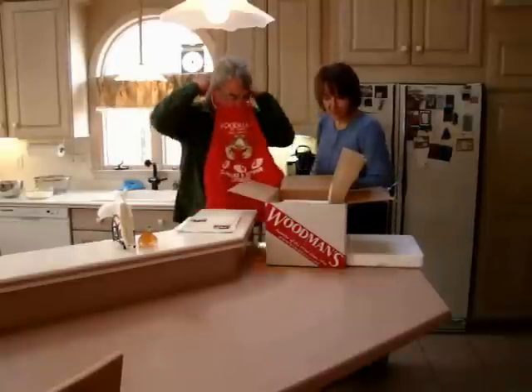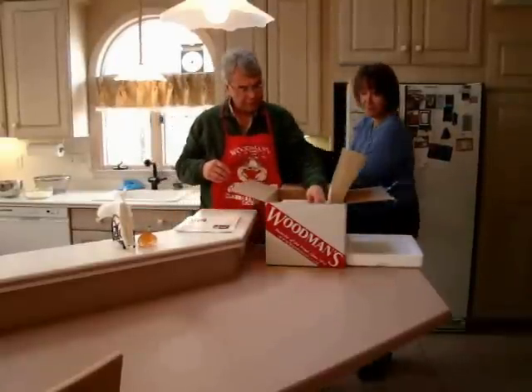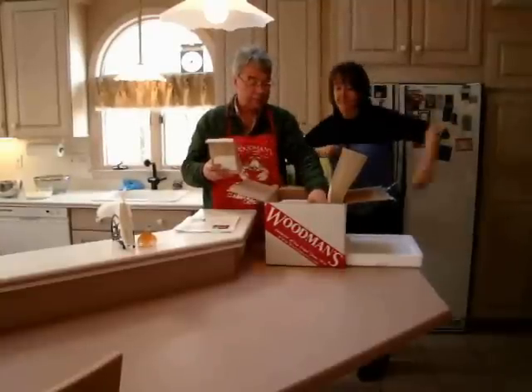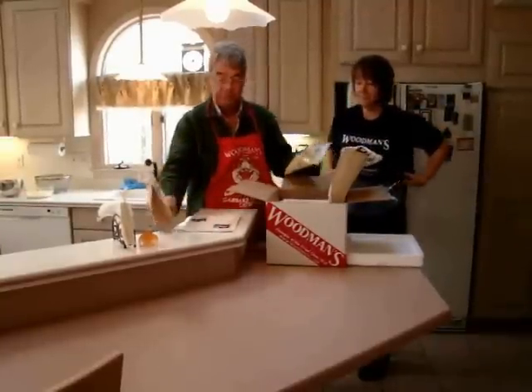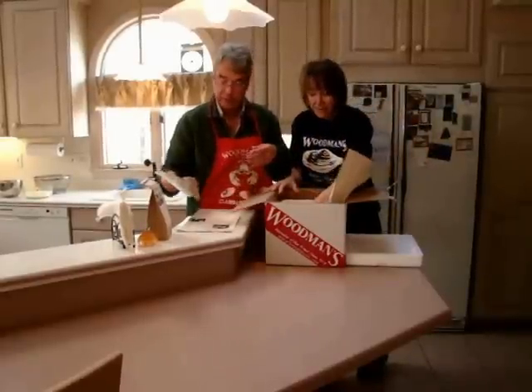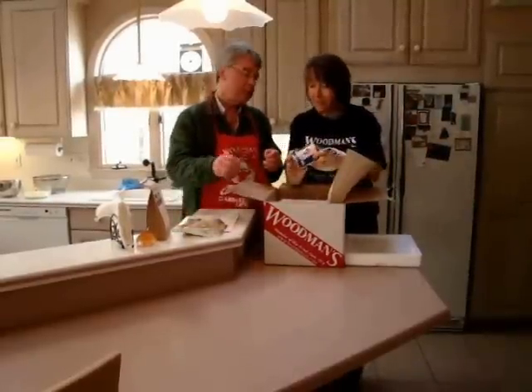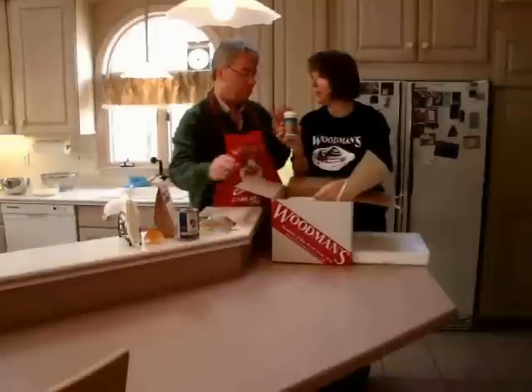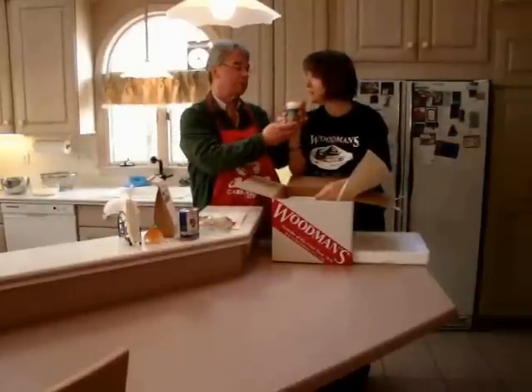What else is in there? Let's see. Check it out, Jan. Chubby's fried seafood batter mix. And clams. Oh, wow. This is a whole kit to make your own fried clams. They have everything you need in here. They even have the evaporated milk. And look what else, Jan — your favorite. Oh, Woodman's tartar sauce.